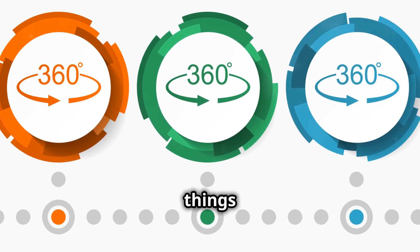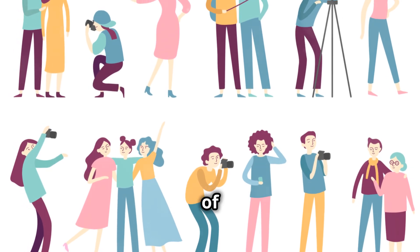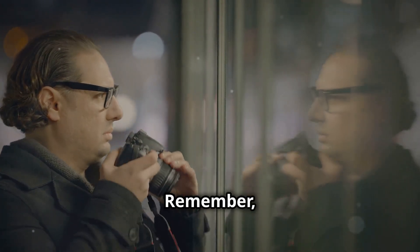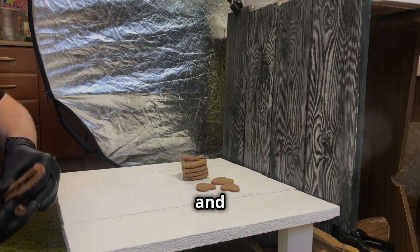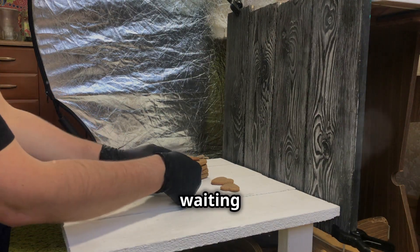Alright, to wrap things up: get close, observe and anticipate, and blend in. These three tips are the foundation of great street photography. With these tips, you'll be well on your way to mastering street photography. Remember, practice makes perfect, so keep shooting and refining your skills. Grab your camera, hit the streets, and start capturing those incredible moments. The streets are full of stories waiting to be told.